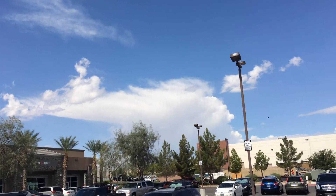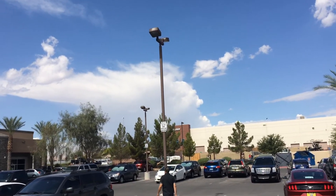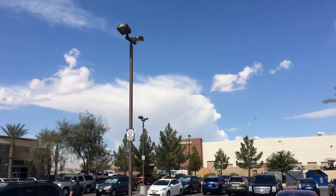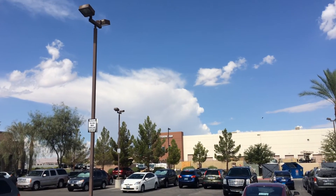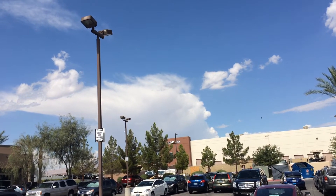But if I walk out a little further to the right, you can see another developing top right next to it. And this is typically what happens — another updraft is being born, and you can see it bubbling up.